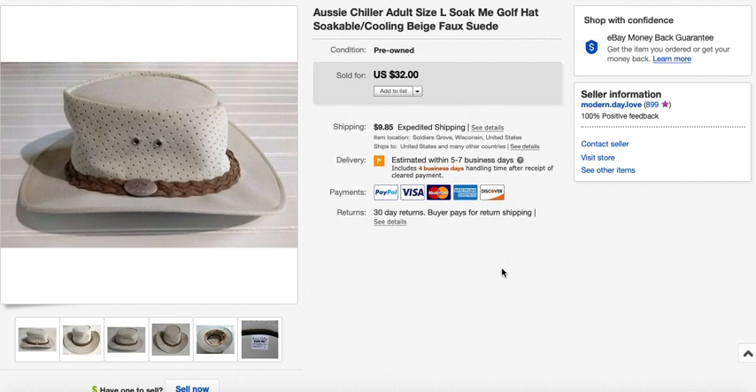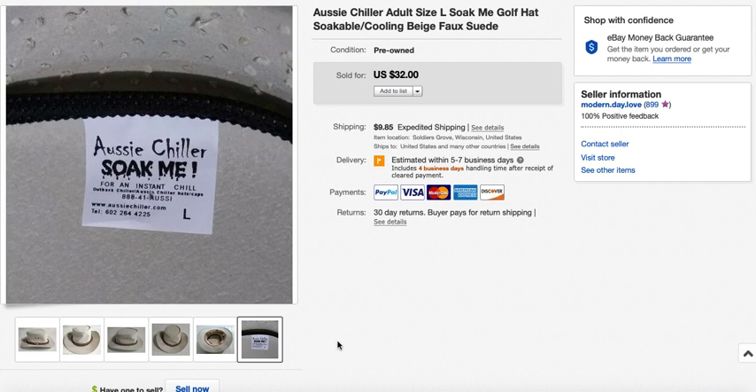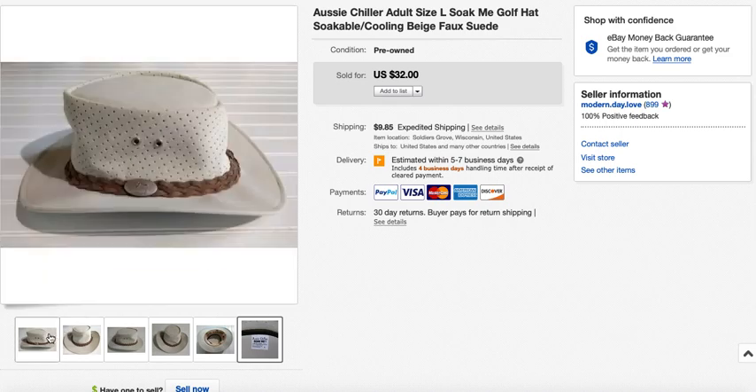Another brand I wasn't familiar with: Aussie Chiller. I picked up this hat because it was super clean and looked like it had never been worn. Made for golfing or fishing, the concept is that you soak the hat — the tag actually says 'soak me' — and it keeps you cool outside. I picked it up for $4.25 and got my full asking price of $32, taking five days to sell.